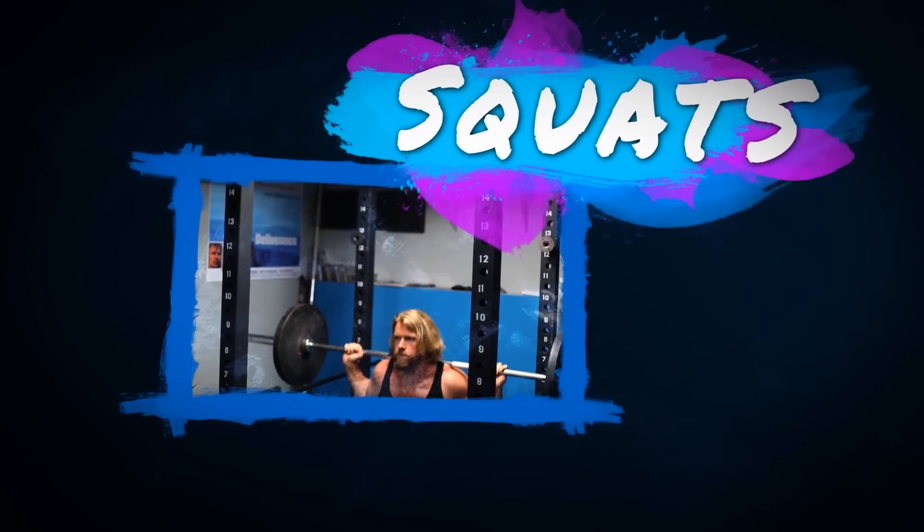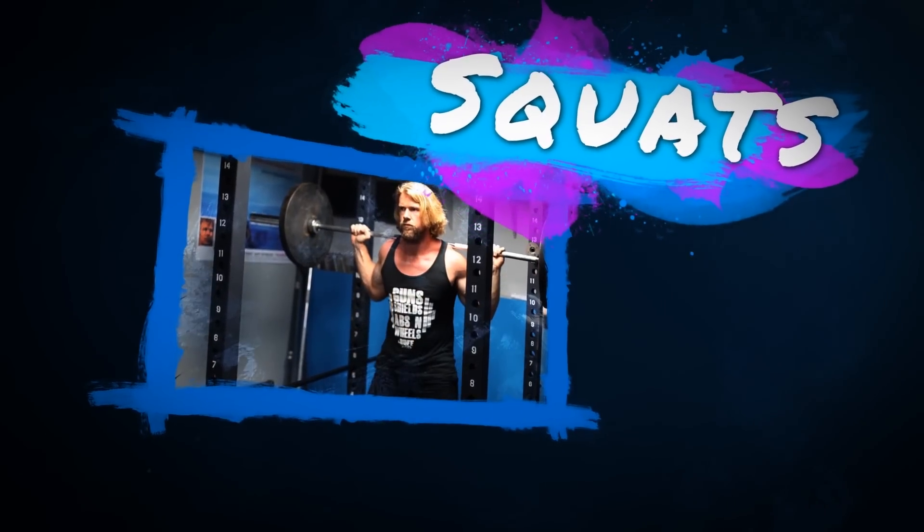We're going to be starting off this list with the number one in its class, master blast for that ass — the squats. An excellent compound exercise, and one that if you do deep squats, ass to grass, is going to build those glutes like no other.